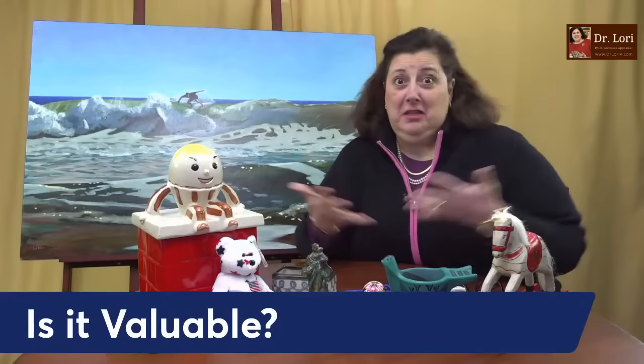I'm going to answer the question: is it valuable? So if you have something you want to know if it's valuable — like the Humpty Dumpty cookie jar, you think it's valuable? I'll reveal it at the end. I want to know about your objects, what you might think are valuable objects. I'm taking your questions — any questions, personal, not personal, antique, art, collectible, whatever it might be.